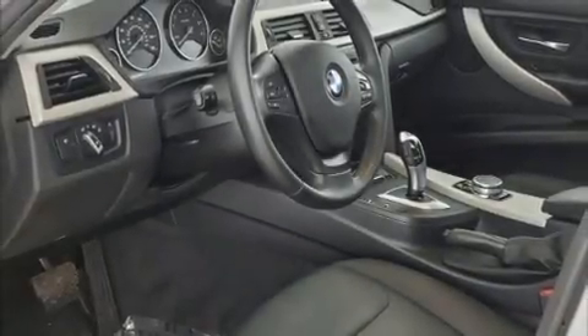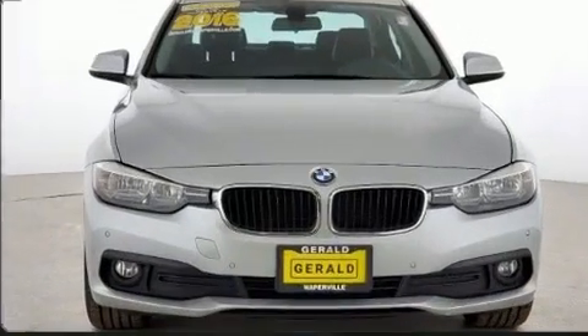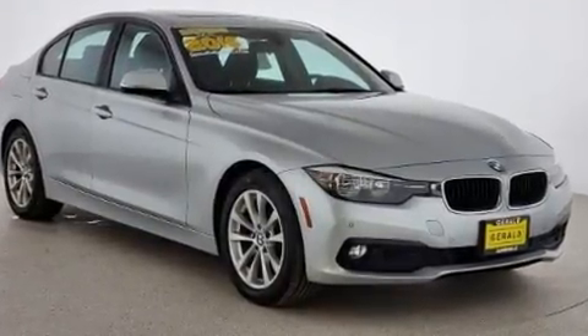Treat yourself to a test drive in the 2016 BMW 320i. This four-door, five-passenger sedan has just over 90,000 miles. It features an automatic transmission and all-wheel drive.